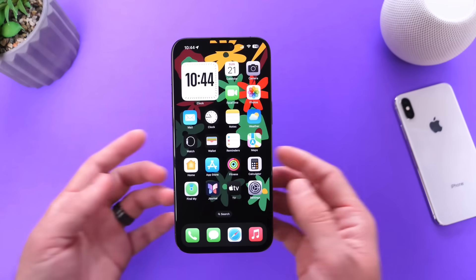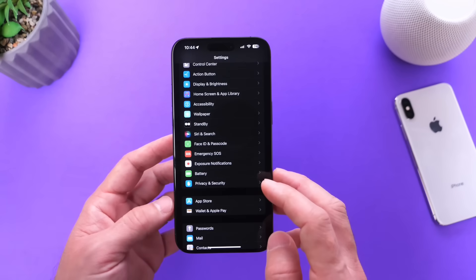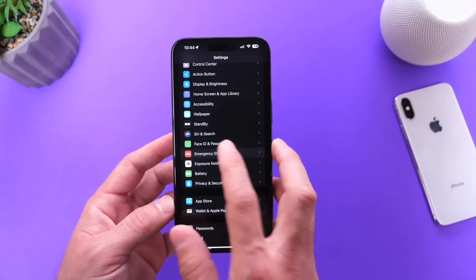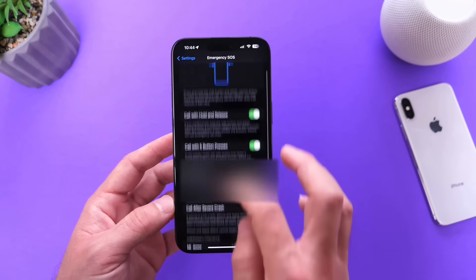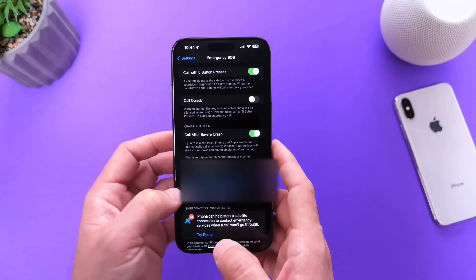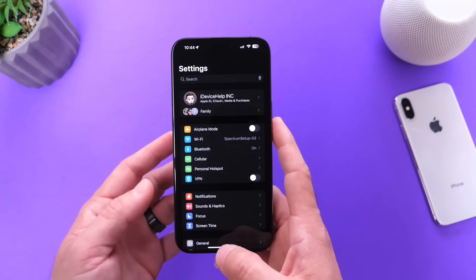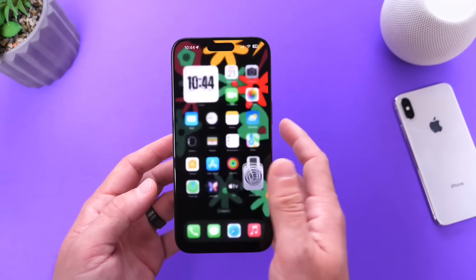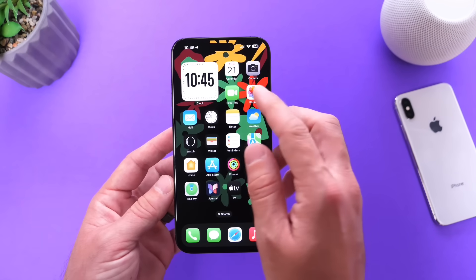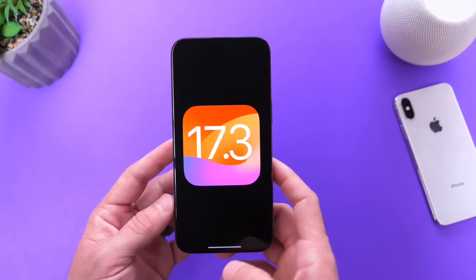Another change Apple has brought to the iPhone with iOS 17.3 is one you probably won't notice as much. If you go into Emergency SOS and tap into Crash Detection, Apple has improved and optimized crash detection with iOS 17.3. Apple mentions that crash detection optimization for all iPhone 14 and 15 models is coming with this update, so that's something to look forward to.